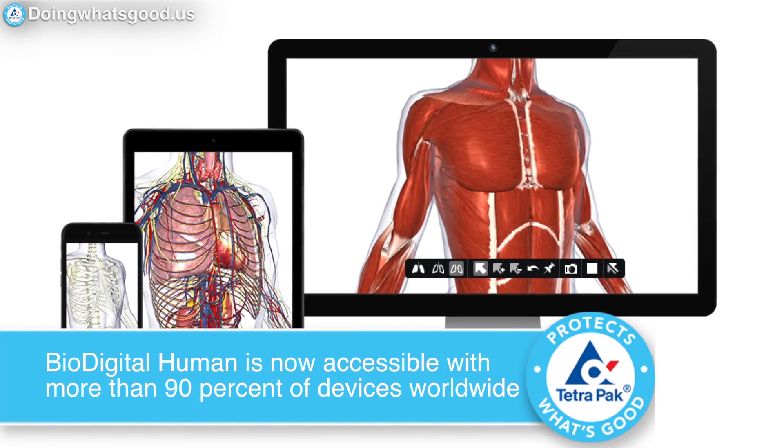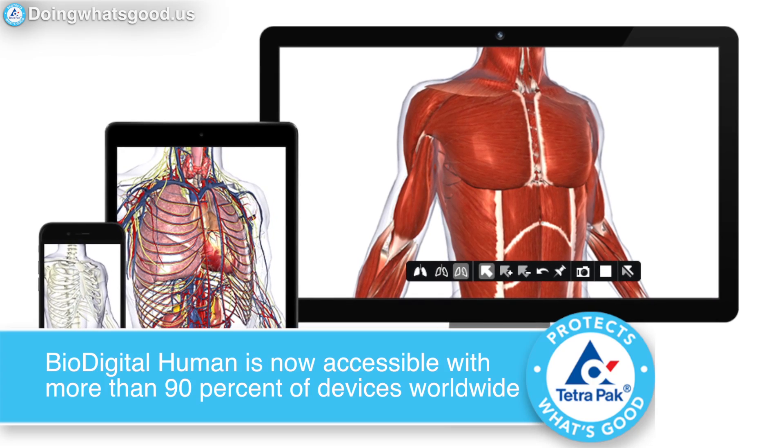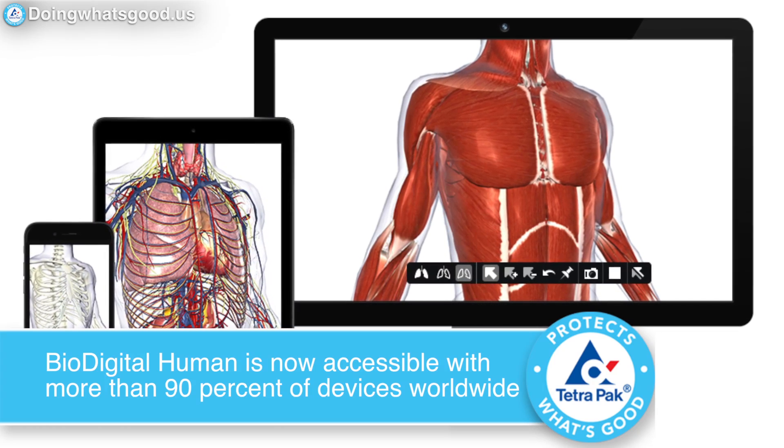If you're wondering how and where you can use it, the product is available on multiple platforms. There's a web version, open and available to anyone at human.biodigital.com. We also have an app in the iTunes store and in Google Play — you can find it by simply searching on BioDigital.